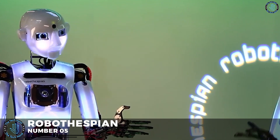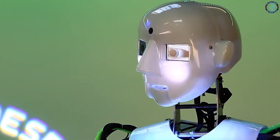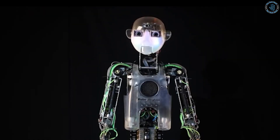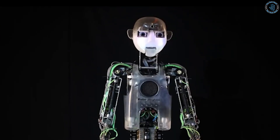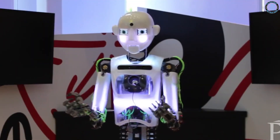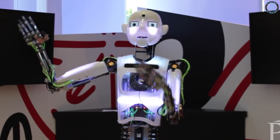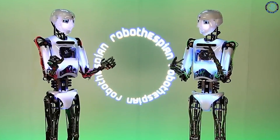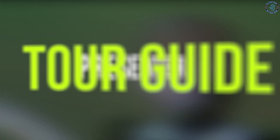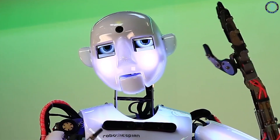Number 5: RoboThespian. RoboThespian is a humanoid robot developed by Engineered Arts, a British robotics company. It is designed to interact with people in a natural, human-like manner, with advanced sensors, cameras, and microphones. RoboThespian has a highly realistic face and body, capable of expressing a wide range of emotions, and can understand and respond to human speech. It has over 30 motors allowing high realism and expressiveness. It has been used in museums, trade shows, and events, with applications in customer service, education, and entertainment, serving as a presenter, tour guide, and actor.